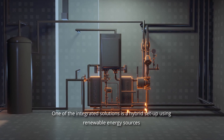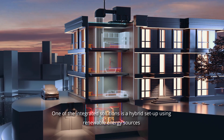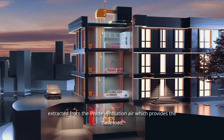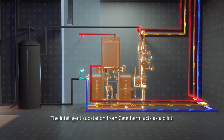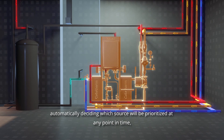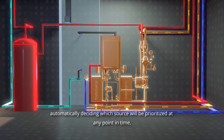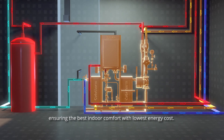One of the integrated solutions is a hybrid setup using renewable energy sources extracted from inside ventilation air, which provides the base load. The intelligent substation from Cetatherm acts as a pilot, automatically deciding which source will be prioritized at any point in time, ensuring the best indoor comfort with the lowest energy cost.